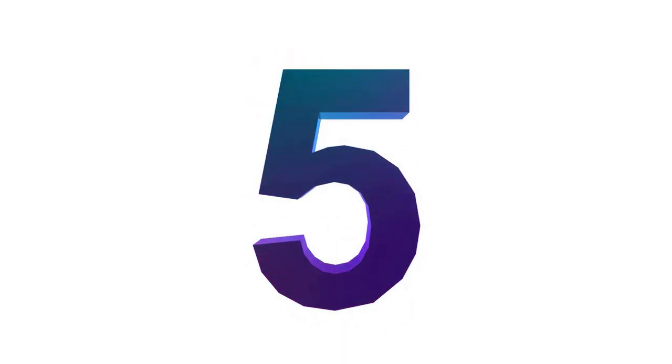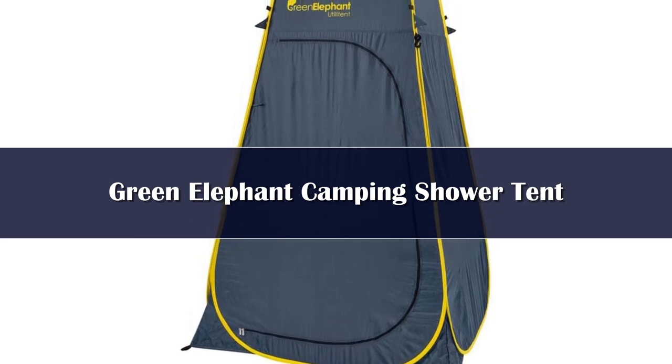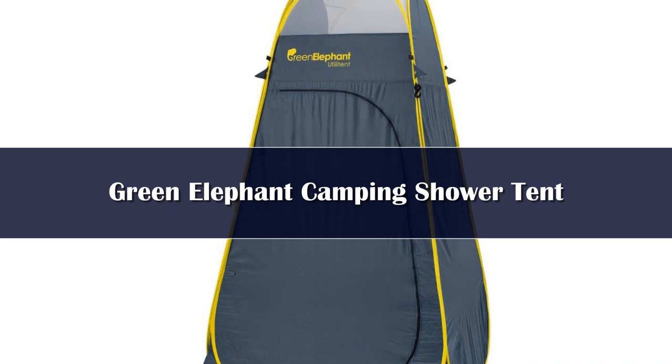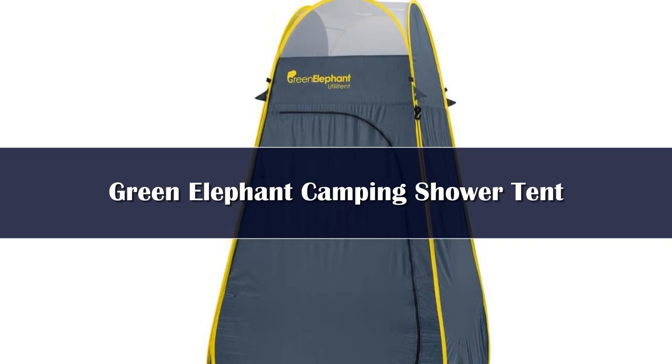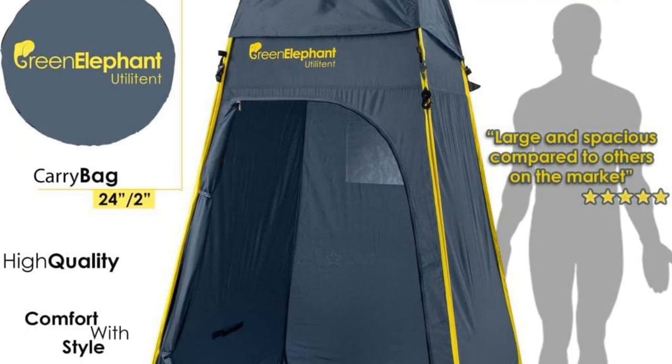Number 5. The Green Elephant Shower Tent is easily one of the best one-person tents you can buy. It's much taller than the average shower tent, so it's an excellent option for tall campers who usually can't fit inside a regular shower tent.